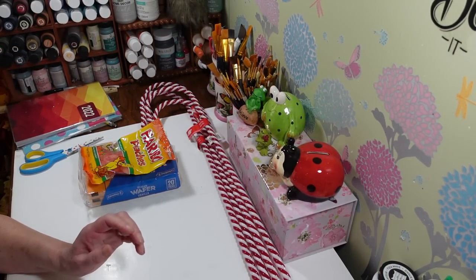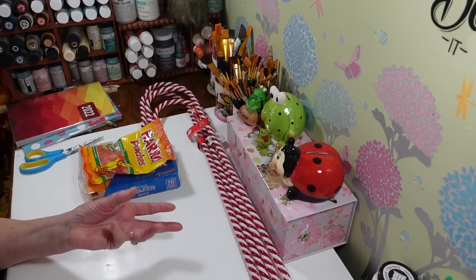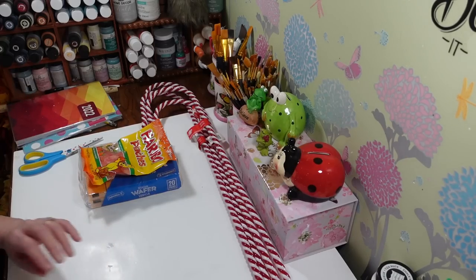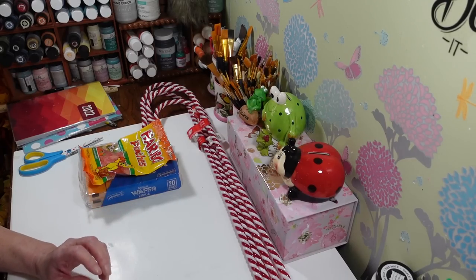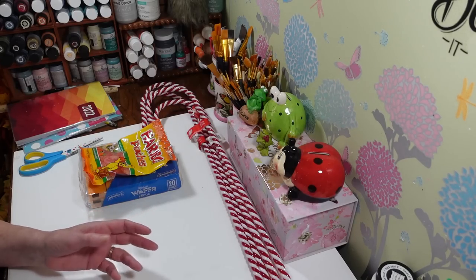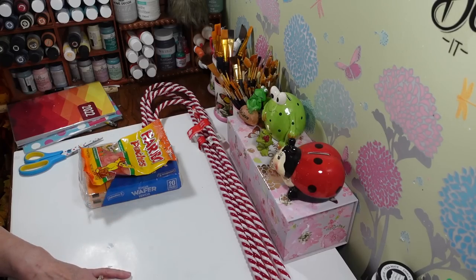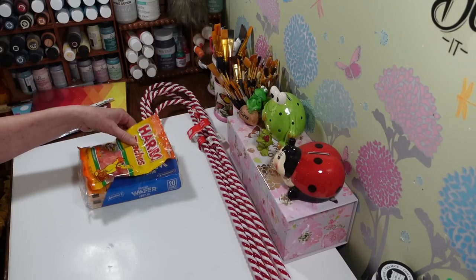Hi everyone, welcome back to my craft room! If you're new here, welcome. Happy Friday, guys! It's our last Dollar Tree haul for 2022 — this year has just come and gone in a flash. I did make it up to the Dollar Tree unlike last week when it was like four degrees outside. Today it's like in the 50s — this is the weirdest weather.